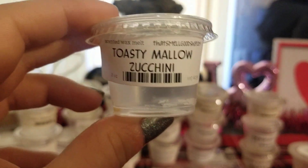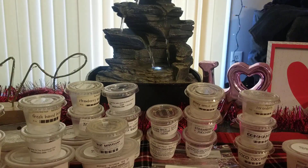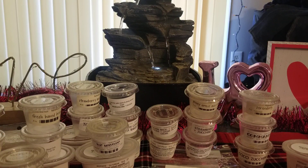Toasty Mallow Zucchini — another one that's been my favorite for years. It's just like a Vanilla B Noel zucchini scent. It's really strong, but it's kind of salty at the same time. I always get a salty note from her zucchini bread, which does not bother me at all because it makes it unique.